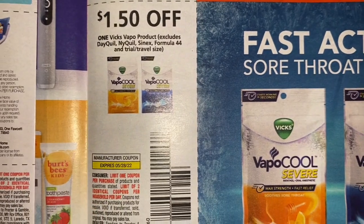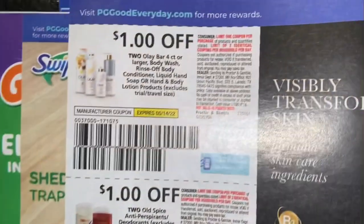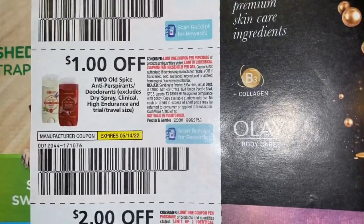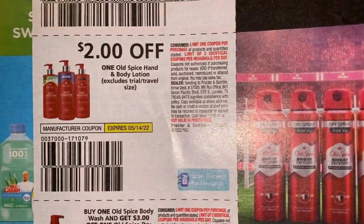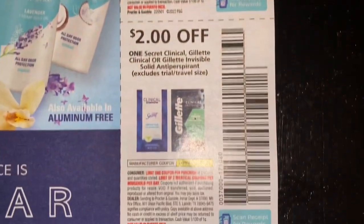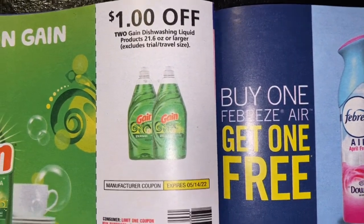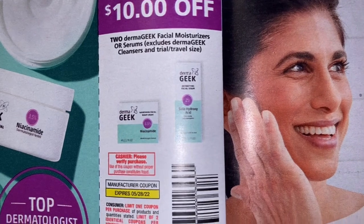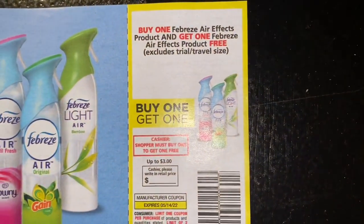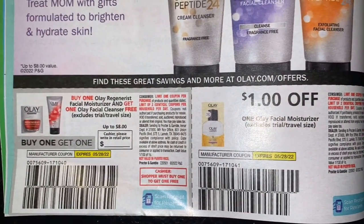Metamucil, dollar 51 Vicks VapoRub product. Body wash coupons — antiperspirant deodorants, Old Spice hair and body lotion. Buy one Old Spice body wash and get three dollars off one Old Spice dry spray or body spray. Secret coupons. Dollar off two Dawn dishwashing liquid. Ten dollars off two Dermageek facial moisturizers. Or buy one get one free on our Air Effects. Buy one Olay Regenerist facial moisturizer and get one Olay facial cleanser free, and a dollar off one Olay facial moisturizer.